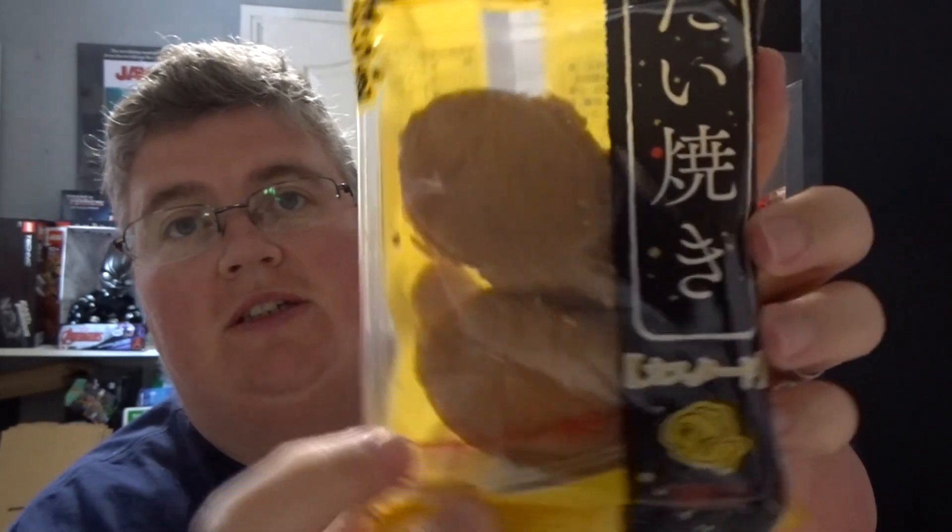Taiyaki Custard — not sure what they are. Shake that face, a little Japanese snack.